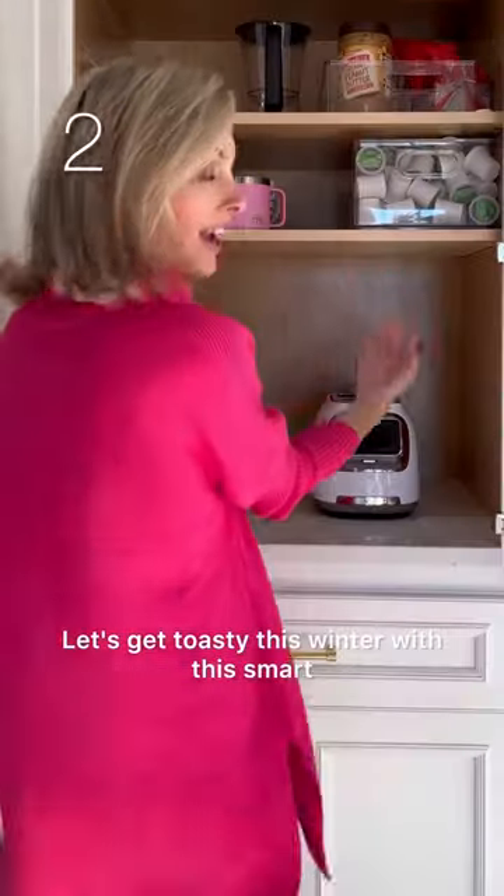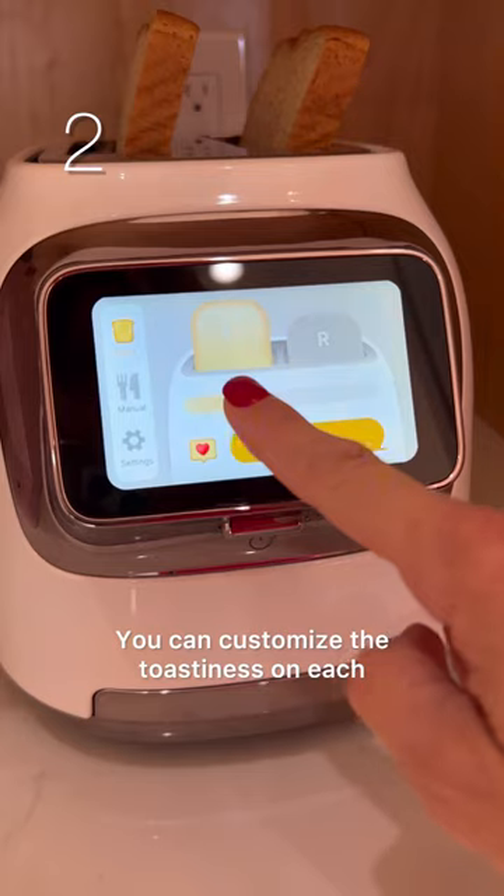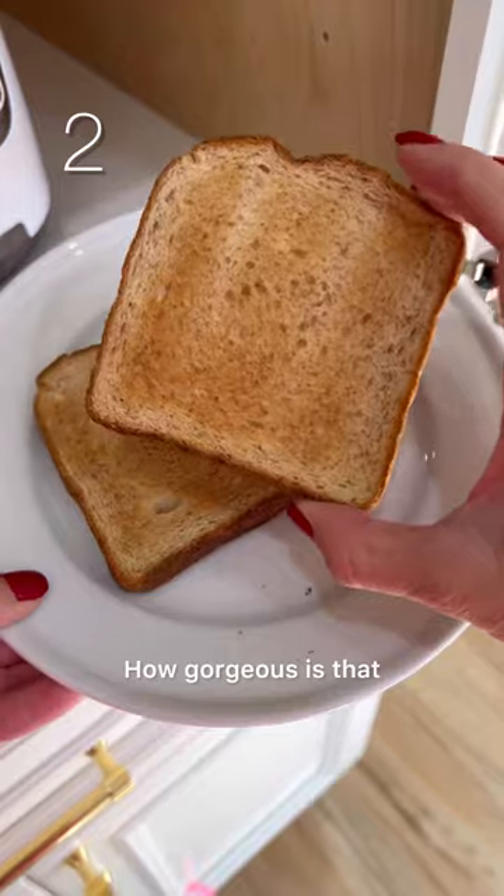Let's get toasty this winter with this smart toaster by Titico. You can customize the toastiness on each piece for perfectly toasted bread every time. How gorgeous is that?